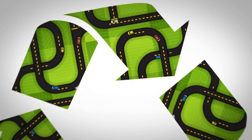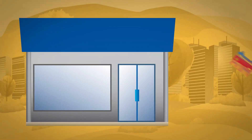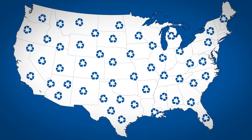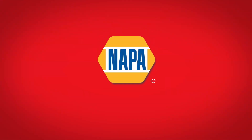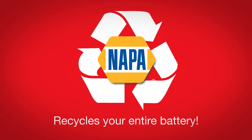Make sure you recycle it with someone you can trust. Many auto parts stores will take your old lead-acid battery off your hands. There are also collection sites across the country that will accept your battery. Did you know that NAPA is part of a recycling program that can completely recycle your entire battery?